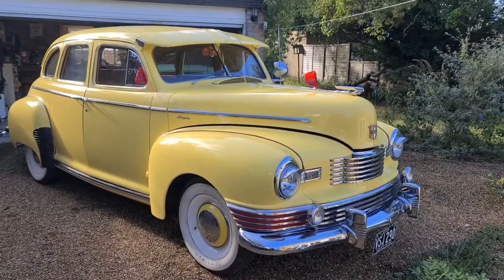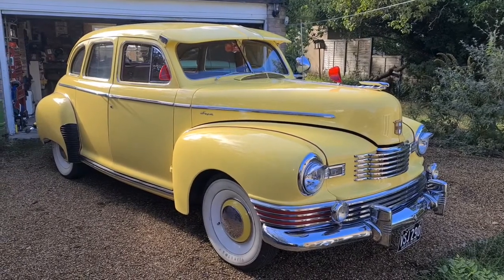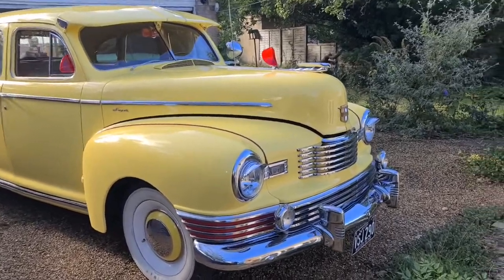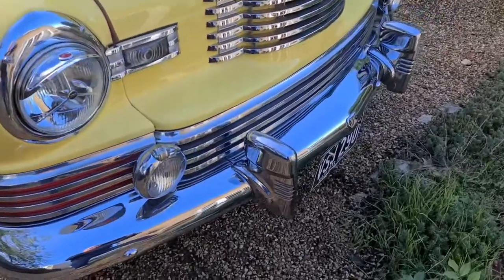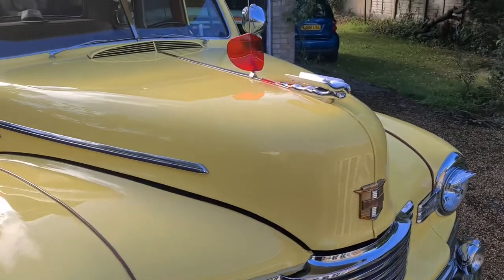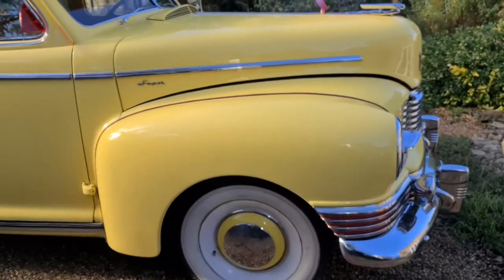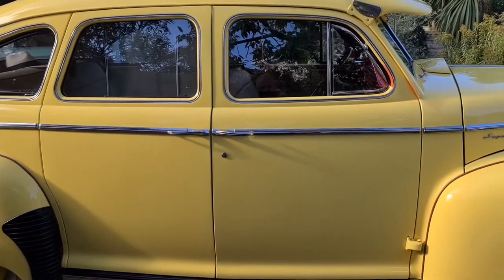1947 Nash 600 Super four-door saloon — this is the walk-around video for auction purposes. The front-end chrome on the car is absolutely superb. Every piece of this car belongs to this car; there's nothing being added, nothing being taken away. It's all original — engine, gearbox, rear axle, everything — and the bodywork is original too.